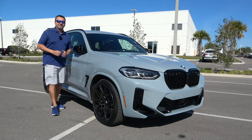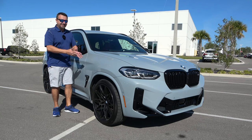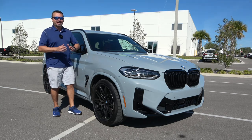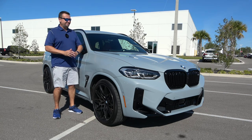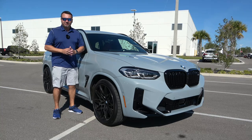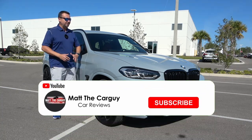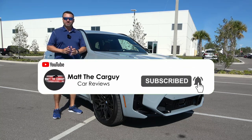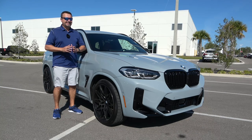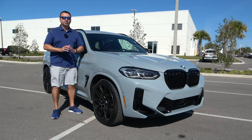What's up guys, welcome back. I'm back here at Gettel Kia of Bradenton, Florida, and I found this on their used car inventory: a 2022 BMW X3 M Competition Package. This is the baddest, fastest, meanest looking, and most expensive X3 in their lineup. Today I'm going to take you on a tour — exterior, interior, cool features, pop the hood, and at the end I'll take you for a spin.